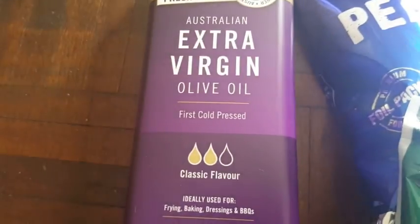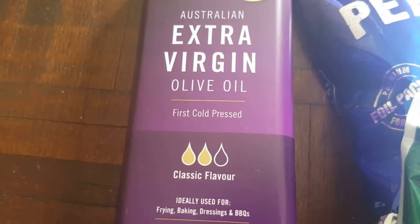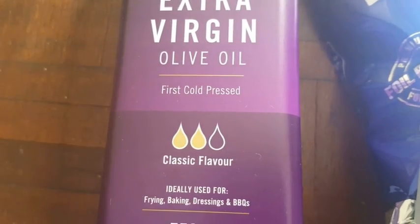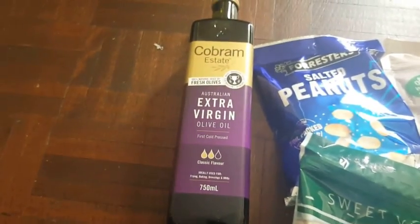They had three types: robust, light flavor, and this one which is classic flavor. They were on half price for $7.50 at Kohl's.